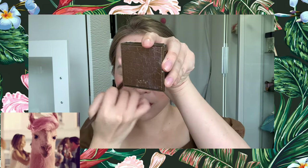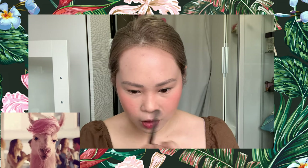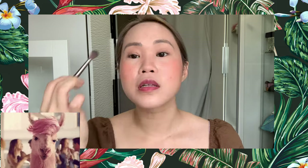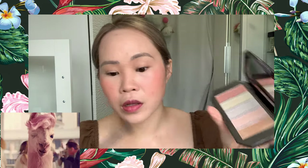For contour I use this one from Tarte — it's a travel size and I really love it. It saves space in your room. I add just a little bit of contour, and then I'll use the Becca highlighter — maybe the pink or gold — to add highlight to my skin.